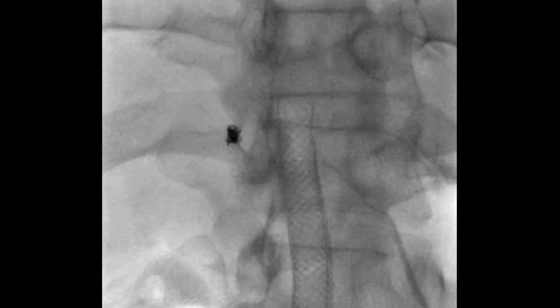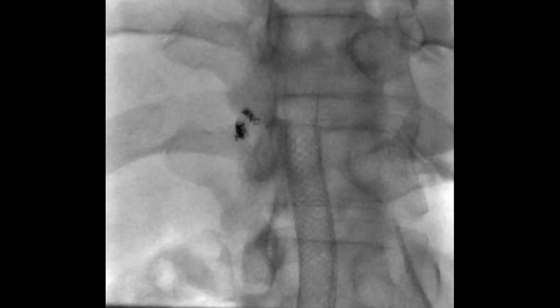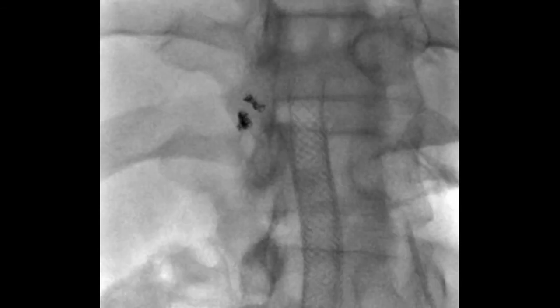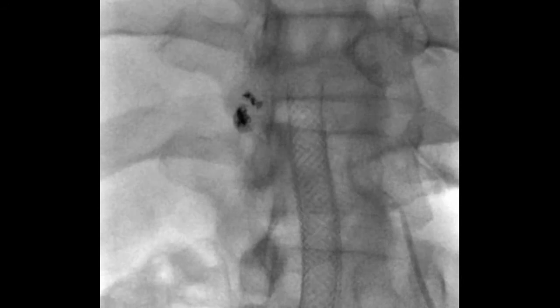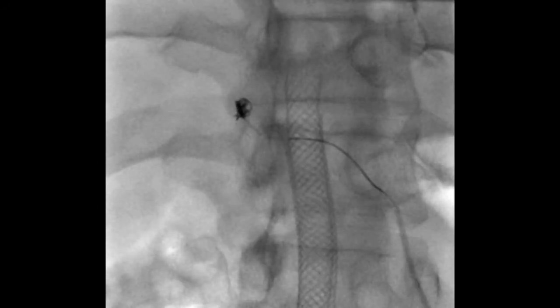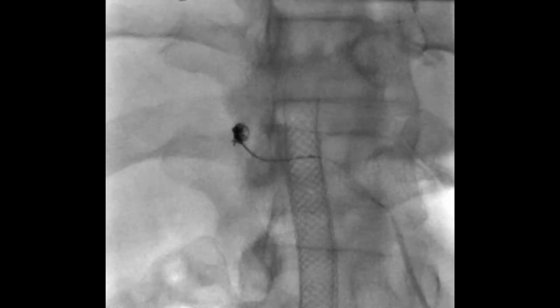What I would have really liked to have used would be a framing coil, such as those made by Penumbra, and then we could have packed within the framing coil using these CX coils — there would be much less chance of one escaping. However, this coil has migrated quite peripherally and isn't going to cause any harm.